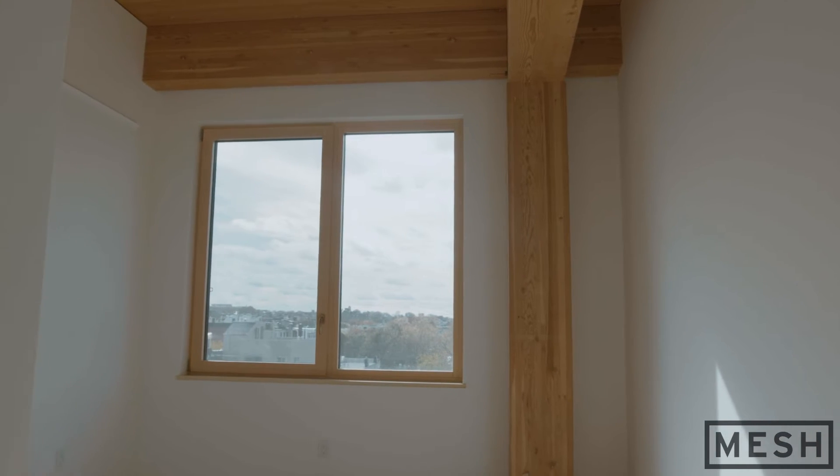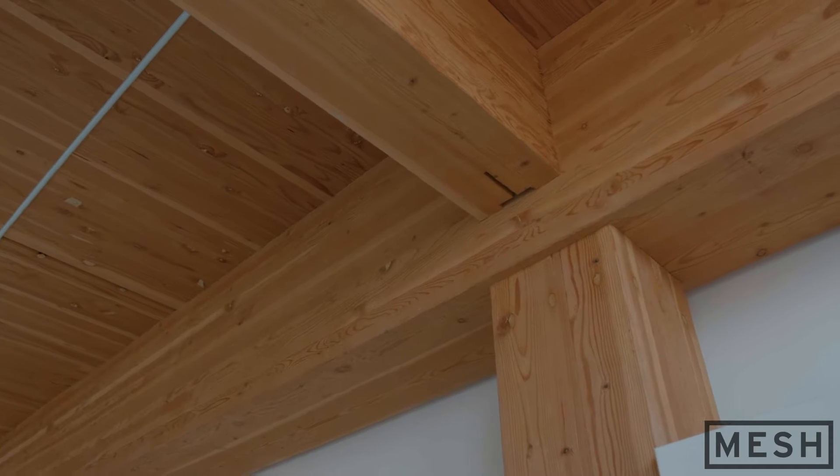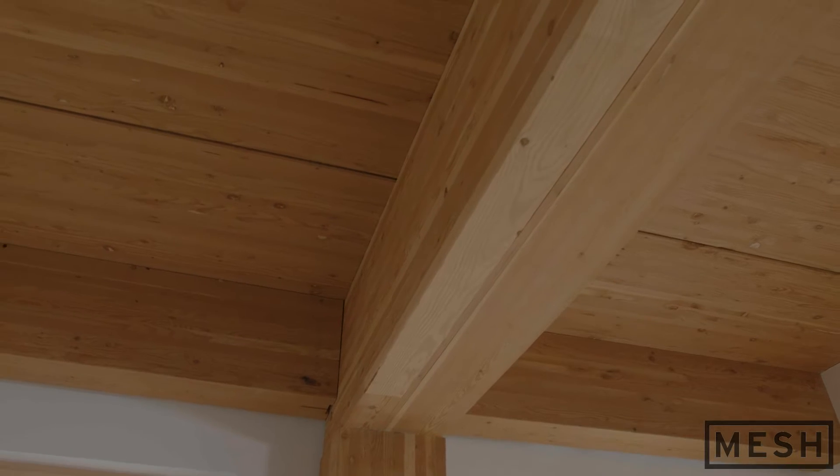You leave the elements exposed so that you feel like you're in a space that is living. You see the natural finishes, the natural materials — it's both structure and environment.